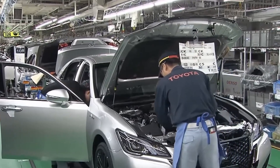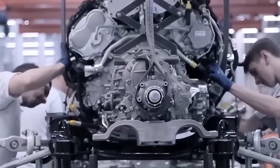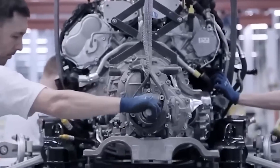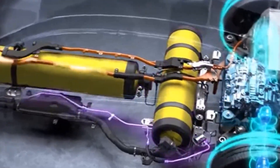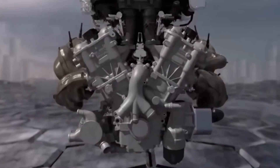Toyota's water-powered engine is a remarkable piece of engineering efficiency. It eliminates the need for going to refueling stations or external storage systems, making it a practical and eco-friendly alternative to traditional engines. Its only byproduct is harmless water vapor.